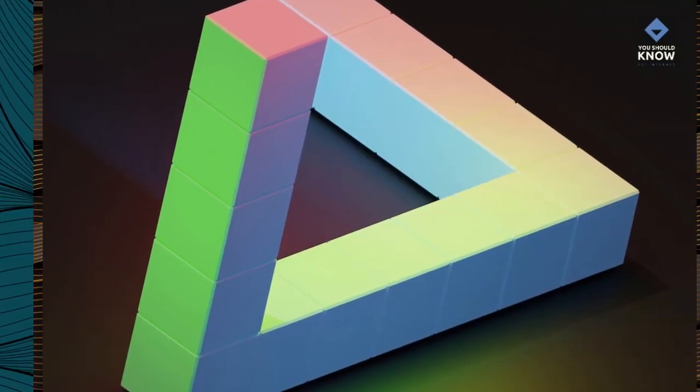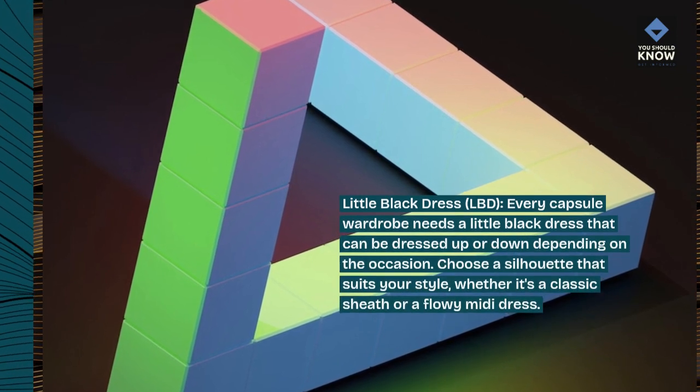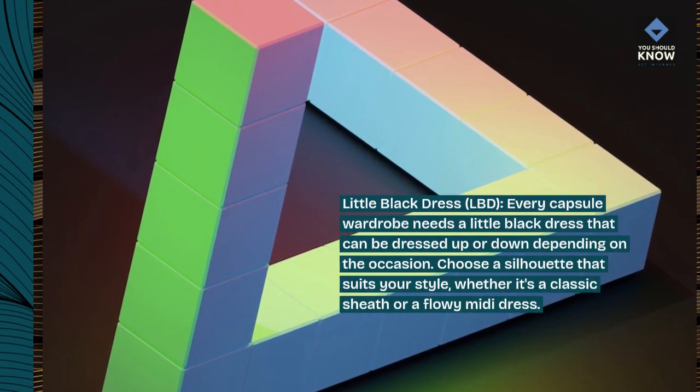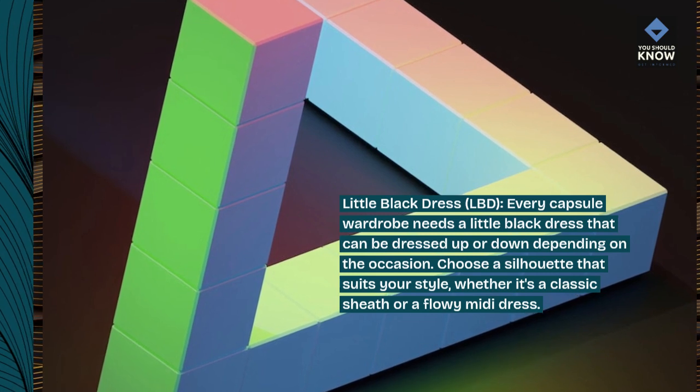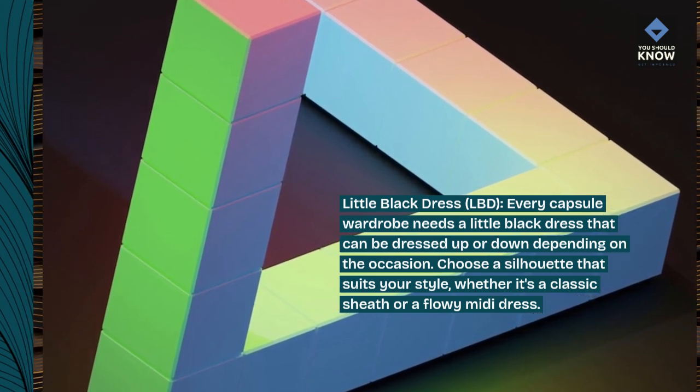Little black dress. Every capsule wardrobe needs a little black dress that can be dressed up or down depending on the occasion. Choose a silhouette that suits your style, whether it's a classic sheath or a flowy midi dress.